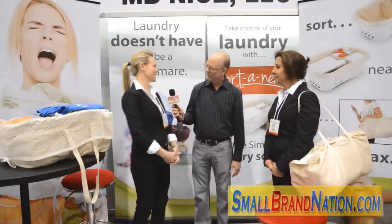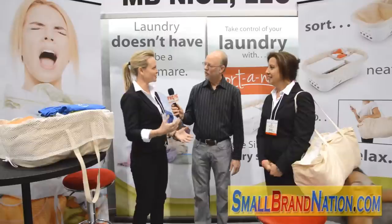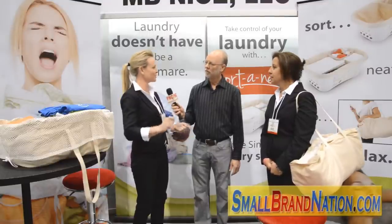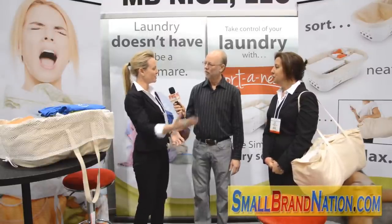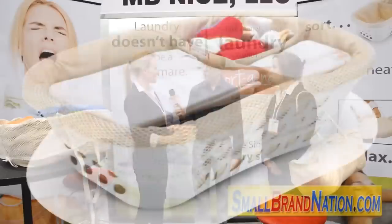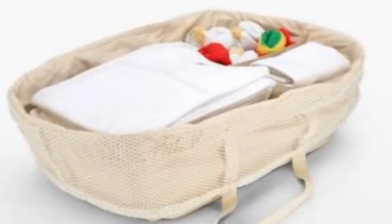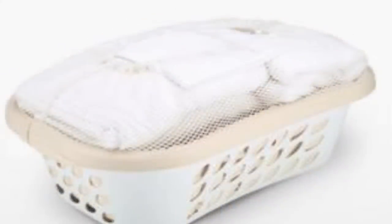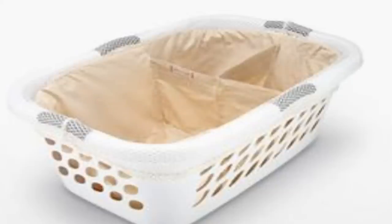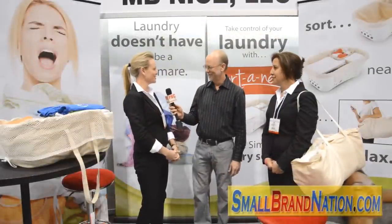Where did this idea come from? This idea came from my own house — it was born out of necessity. I have three kids, and having all of the laundry in several different laundry baskets was driving me crazy. People would be looking for their separate things, so I have one for each of my children. Within the bag itself there are compartments that help you sort and separate your smaller items from your larger items, so that when my kids get their bag upstairs to their room, everything is sorted inside for them. I can also carry several bags up the stairs.